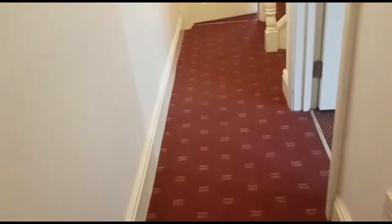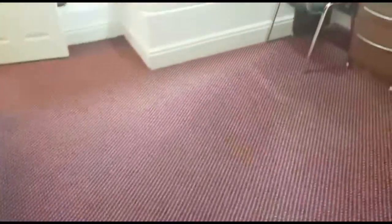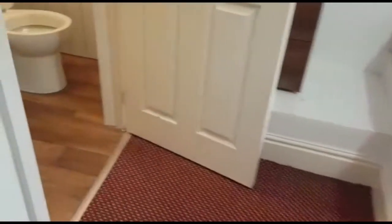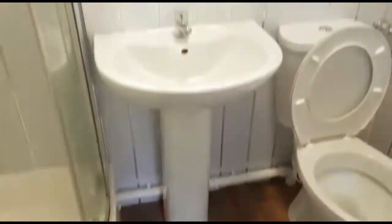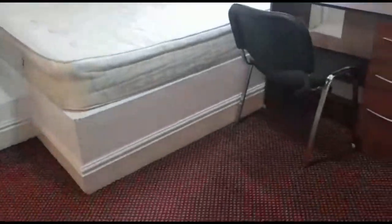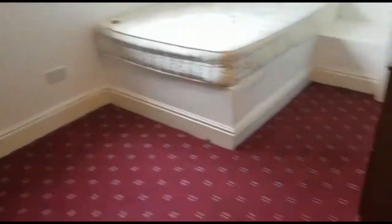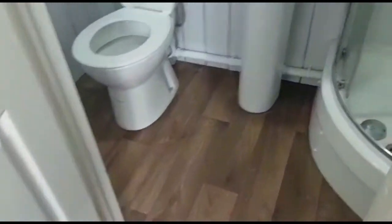Heading back through the hallway to the middle bedroom, which is also facing the rear of the property — you can see plenty of space. Moving down to bedroom number five, which is facing Baumbach Road — again a very large bedroom, fully furnished, and also includes a bathroom.